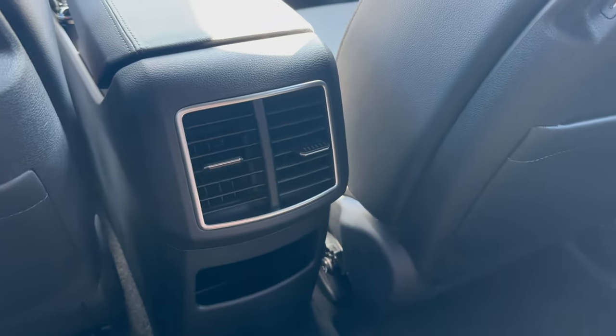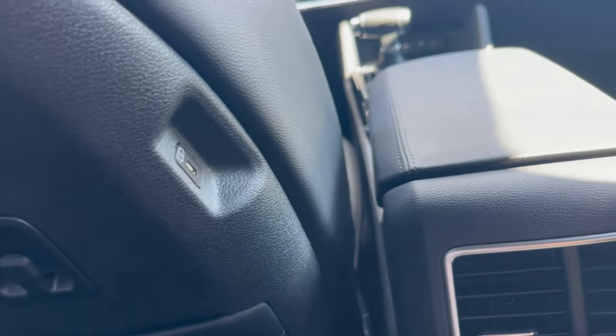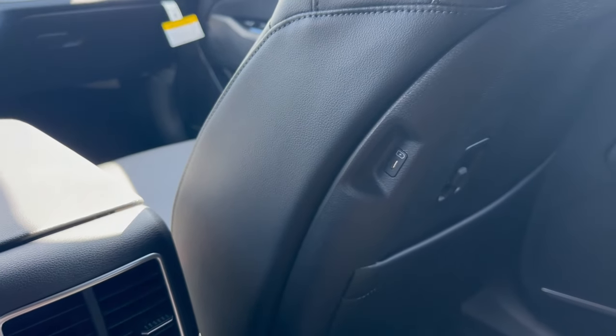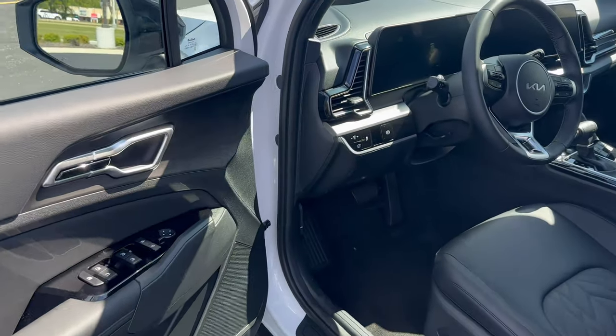There's rear climate control back here, and charging ports for both people in the back. So for road trips, when everybody's phone battery is getting drained, you don't have to worry about that here for any of the passengers.